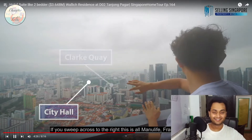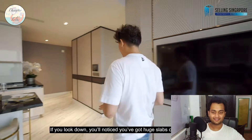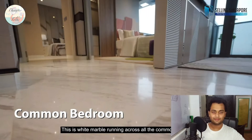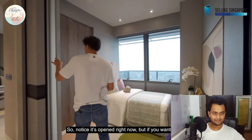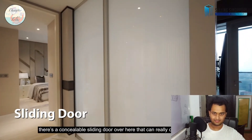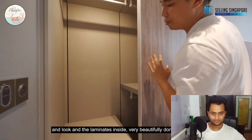Sweeping across to the right, these are all Marina Bay buildings — you're really in the city centre. Let's go inside to the bedrooms. Looking down, you'll notice huge slabs of white marble tiles running across all the common areas and even into the common bedroom, which is set up as a convertible space. It's open right now but there's a sizeable sliding door that can close this space up. The wardrobe has a nice woody tone and the laminate inside is very beautifully done up.